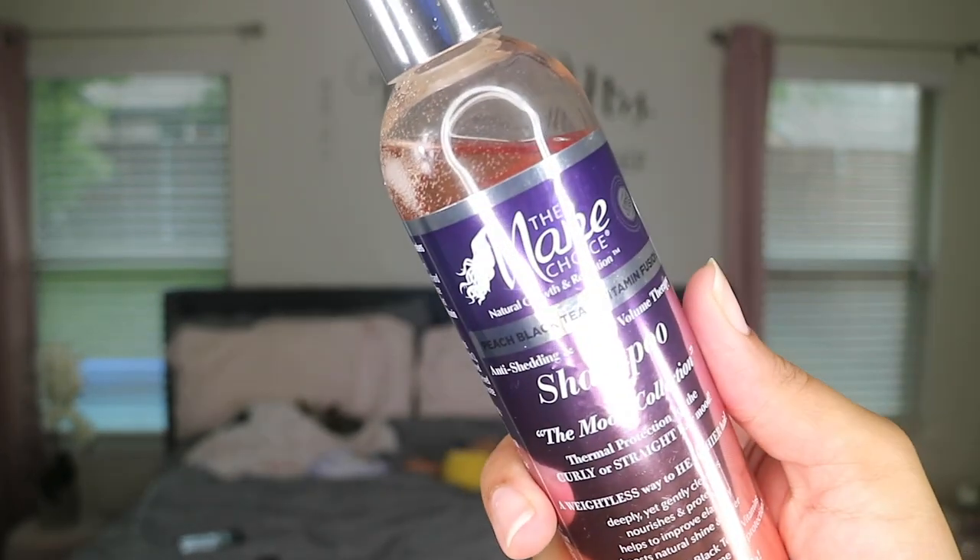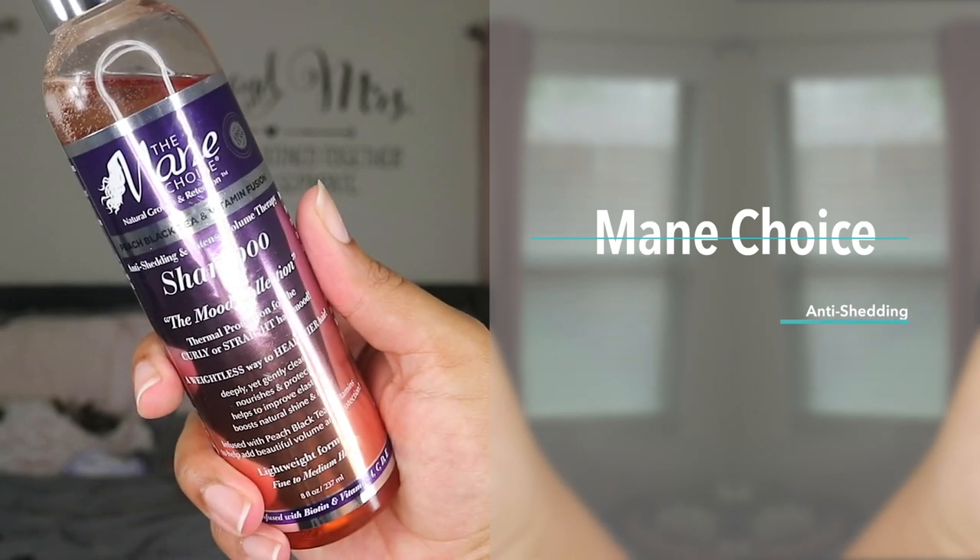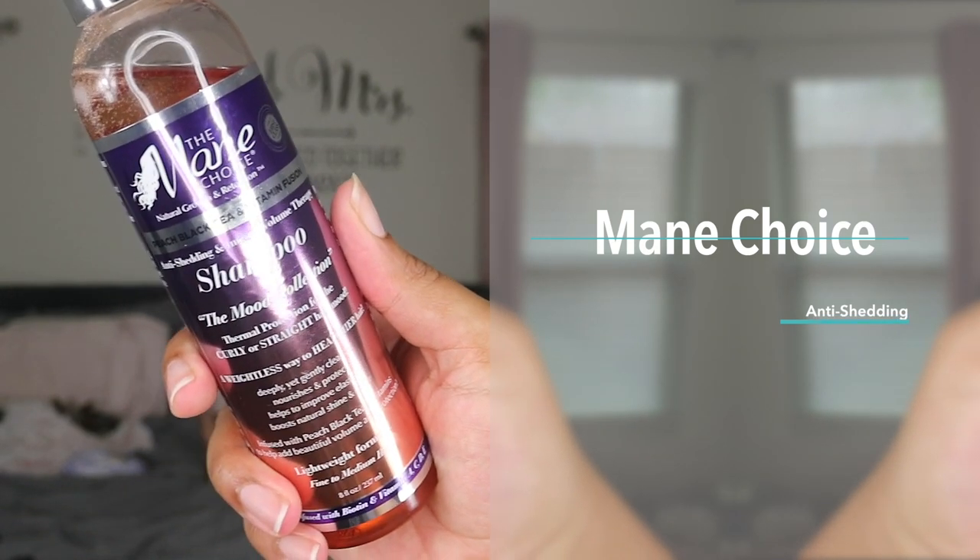It's for the Peach Black Tea and Vitamin Fusion Anti-Shedding Intense Volume Therapy Shampoo. It retails for $13.99 for 8 fluid ounces.